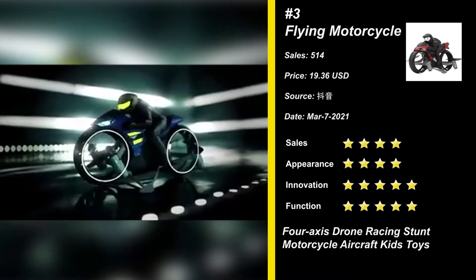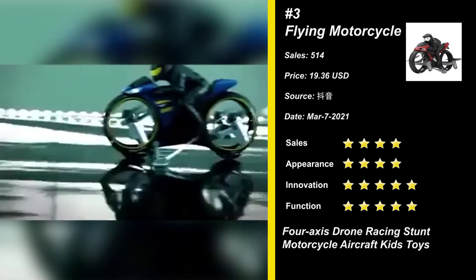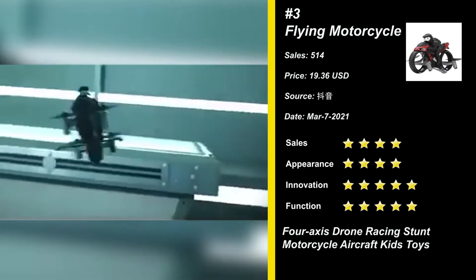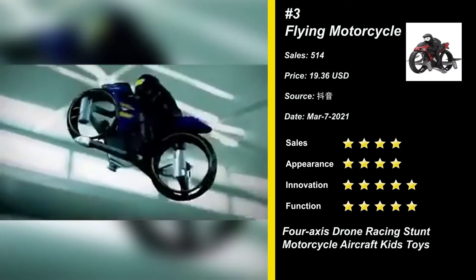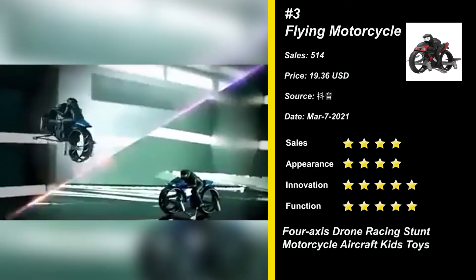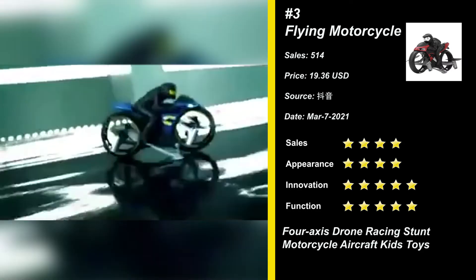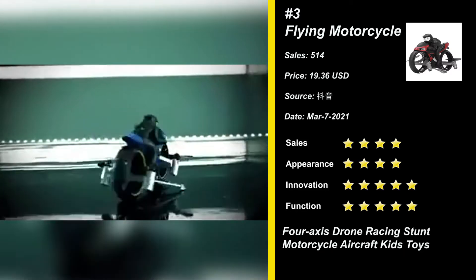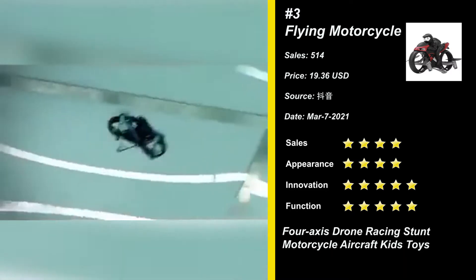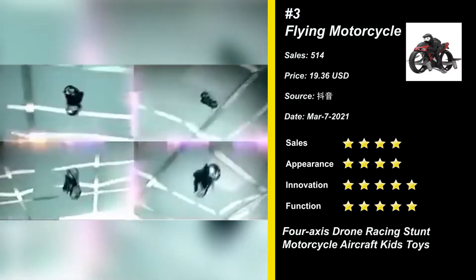Our next product is Land Air Flying Motorcycle. This remote control flying motorcycle has a two-in-one air or landing mode. Glide on the ground and fly in the air. High and low speed switching freely, with cool LED night light — night lighting control is more realistic and interesting. The integrated body is stable, light, resistant to falling and anti-collision, and has a long service life. It can be a wonderful gift for your kids. Try it now.